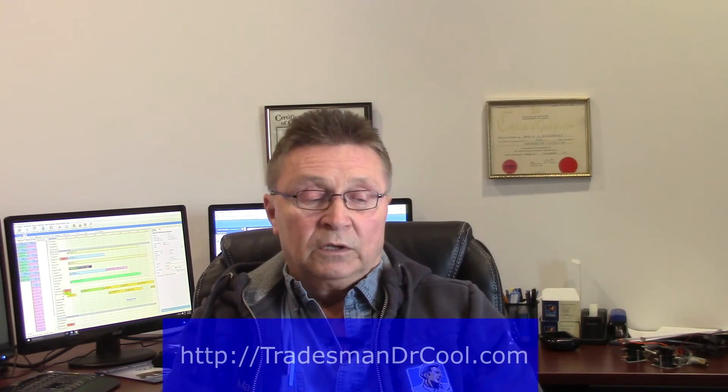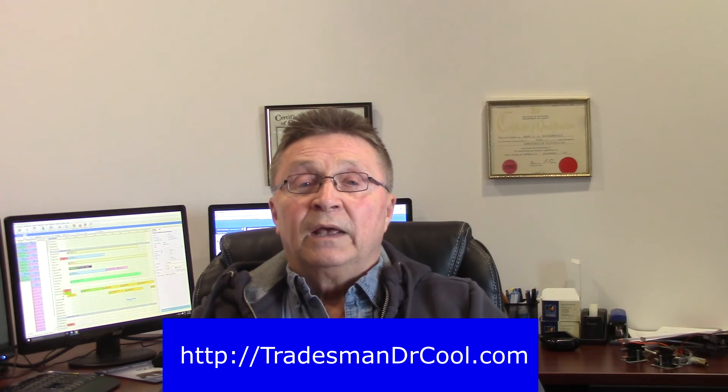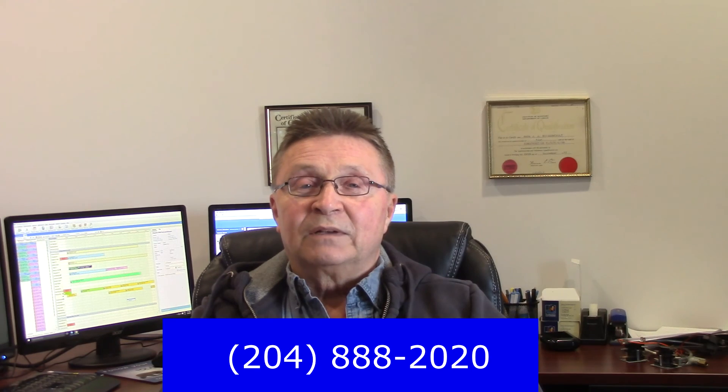I hope this information was of use to you. Please like and share in the comment box below. Feel free to visit us at tradesmandrcool.com or call us at 1-888-20-20.